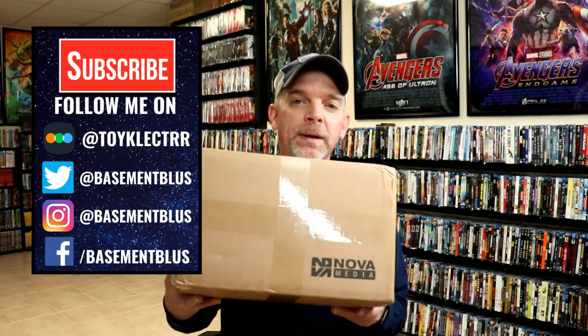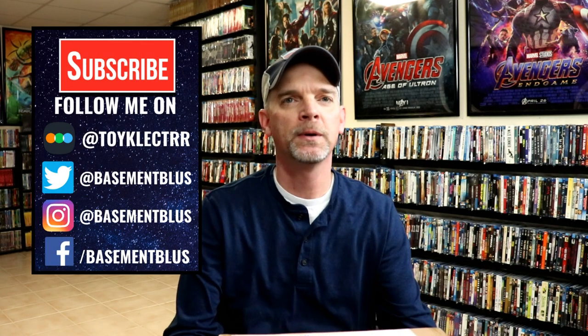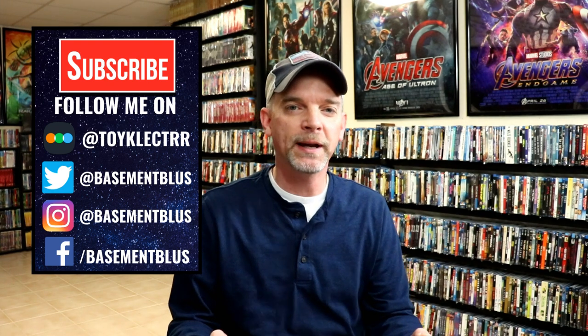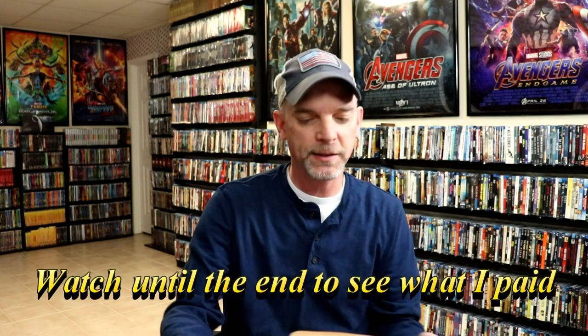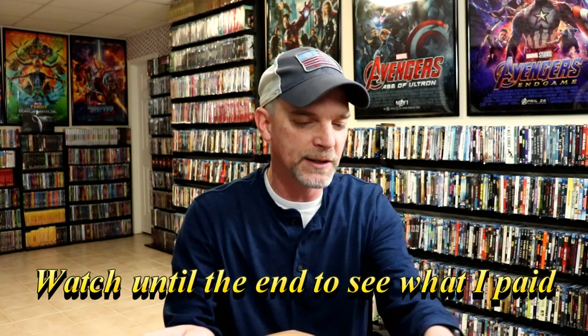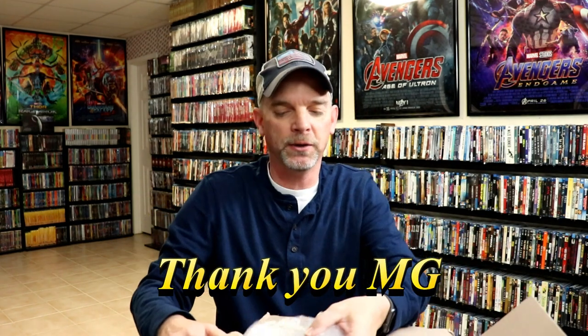So today I received my package from Nova Media. I wanted to take time to open this and show you what I picked up. This is my very first purchase from them and they were having a sale, and I did purchase quite a bit of items. I don't really remember exactly what all I purchased, so it'd be very nice to see what all I got. I do appreciate one of the subscribers telling me about this sale.